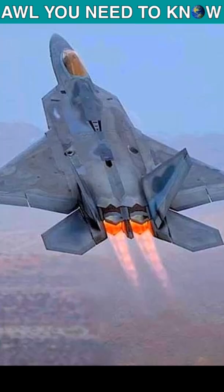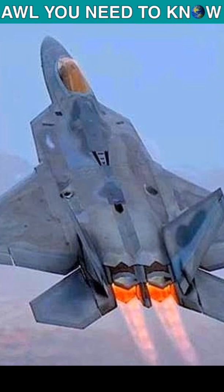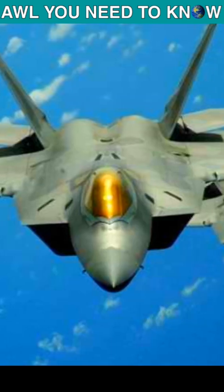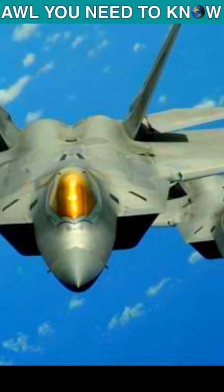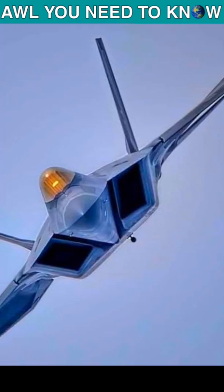The F-22 Raptor canopy comprises two sheets of polycarbonate, sandwiched between two layers of optical glass, fusion bonded in an autoclave and drape formed over a canopy blank. A metallic coating of indium tin oxide is added to the canopy to reflect the radar waves, giving it a golden tint.